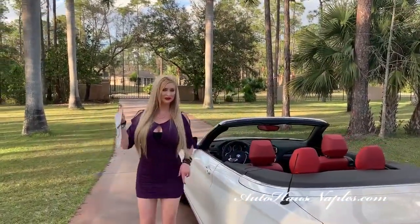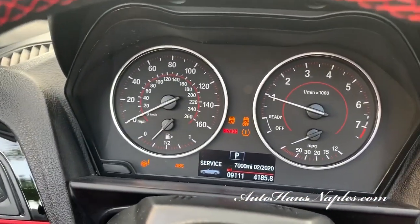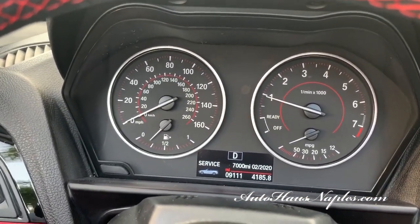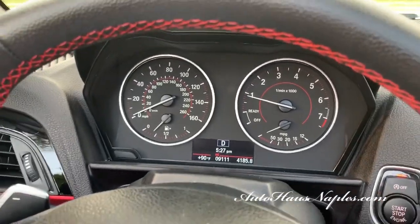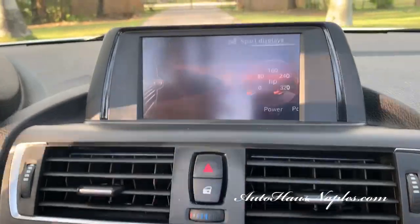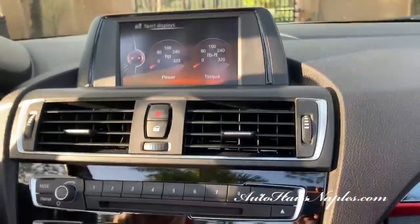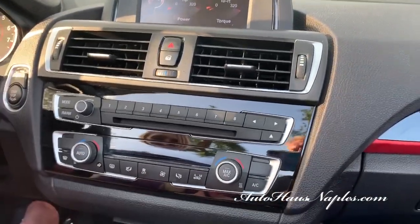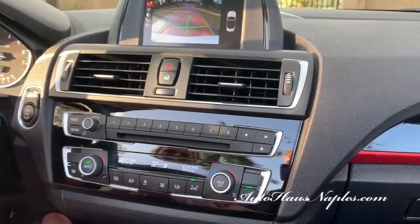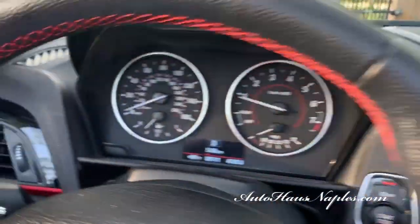Keyless entry, keyless go, 9,111 miles — I love that. That's awesome, that's good luck! You can see the power and torque displays here, which I love. There's your backup camera — very clear center display. It is 90 degrees out here.